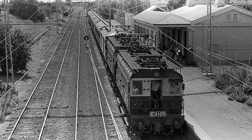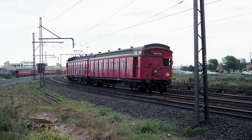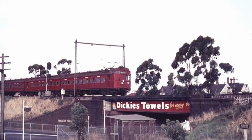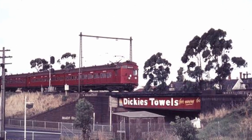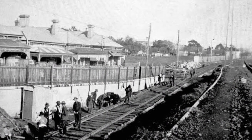The historic and ever so beautiful Williamstown line opened in January of 1859, opening alongside the Geelong and Werribee lines. It today serves 12 stations from Flinders Street. In this video we cover seven stations, and now we head to Seddon.